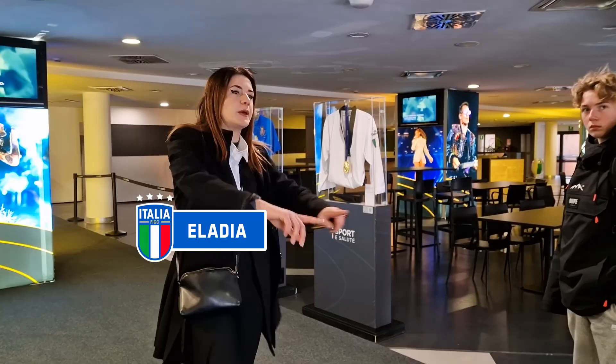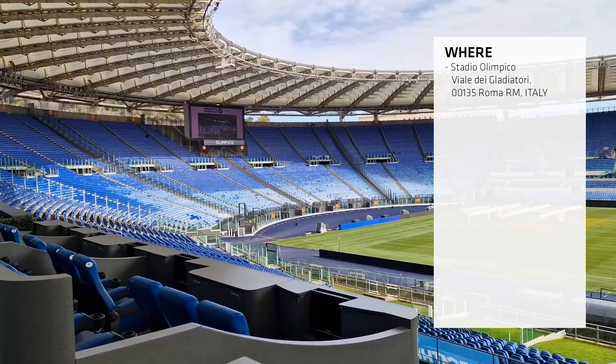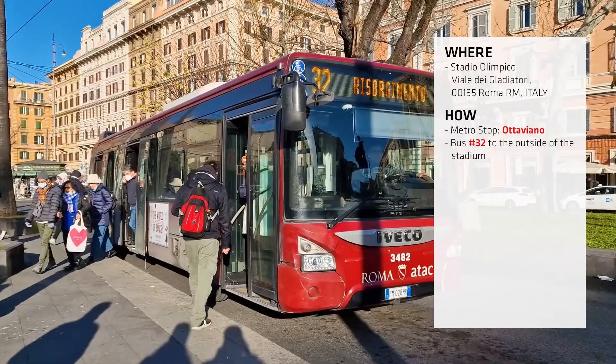You need to come to the Stadio Olimpico. It's located nowhere near the centre of Rome — it's about six kilometres north of Termini station. To get here, you'll need to take the metro to a stop called Ottaviano, and from Ottaviano you'll need to take the number 32 bus. You'll know when to get off because it will literally drop you off at the side of the stadium.